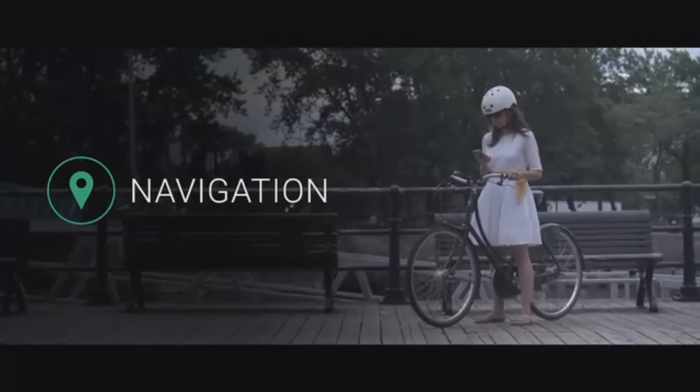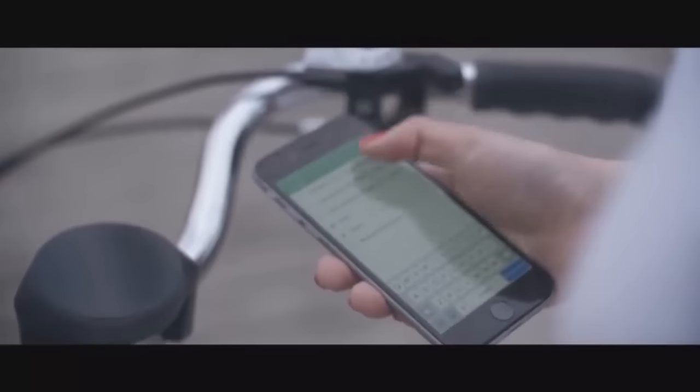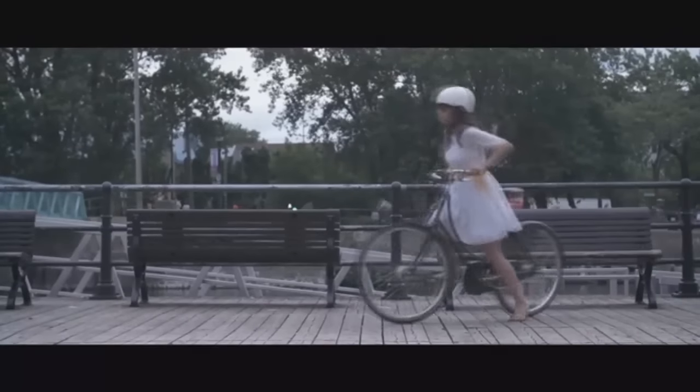Smart Halo finds the quickest, safest routes and bike paths for you to make your ride a stress-free experience. Just input the destination in our app, tuck your phone safely in your pocket, and let Smart Halo take care of the rest.